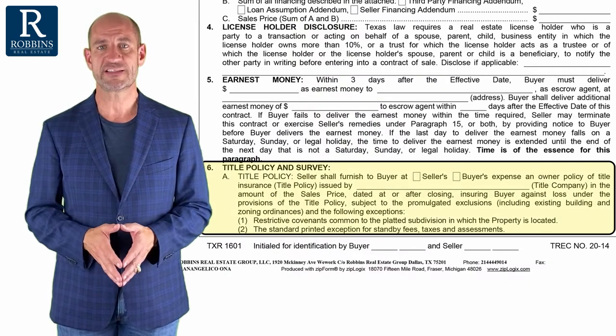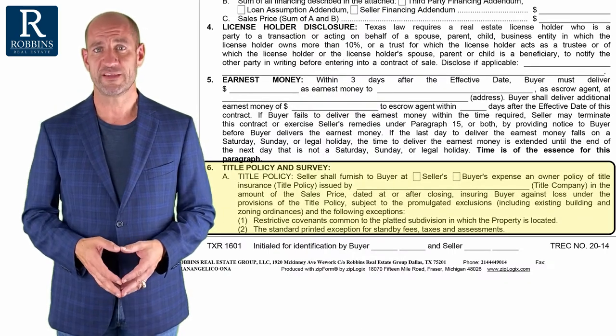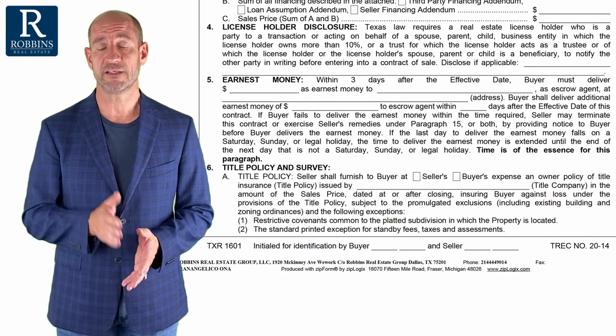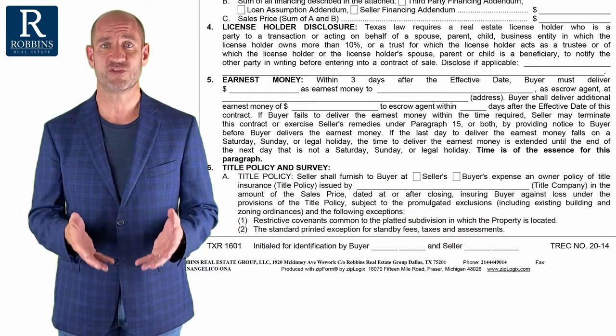So paragraph 6A — most people only pay attention to one thing, and that is who pays for title insurance. Let's go over that first, and then I'll tell you a little bit about what title insurance actually does for you.